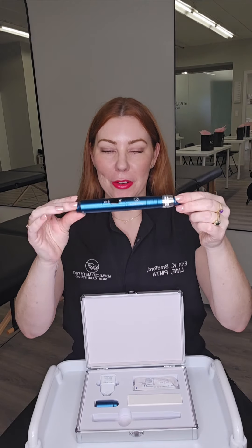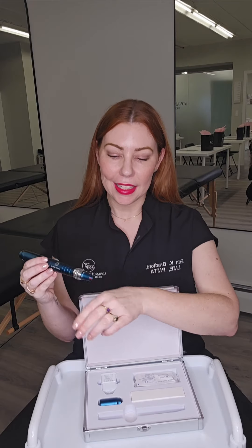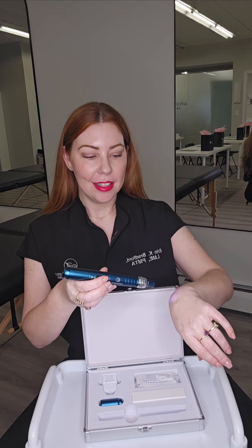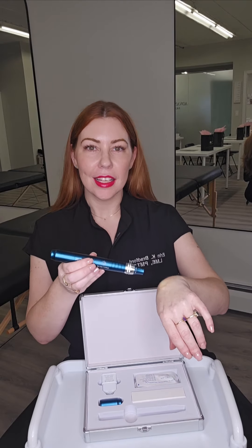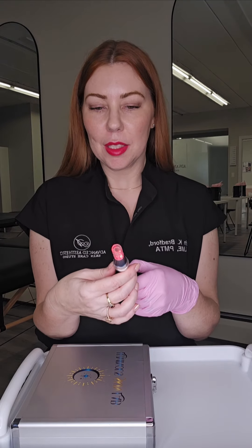So this is our new microneedling pen. It is blue. It turns on. There are seven different speeds. And the best part is it has a light, so when you're microneedling, you can see every part of the skin. There are different colors. We're going to turn it on the third speed and let's pick a color — purple.